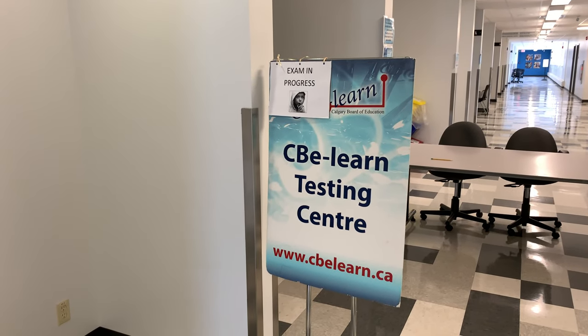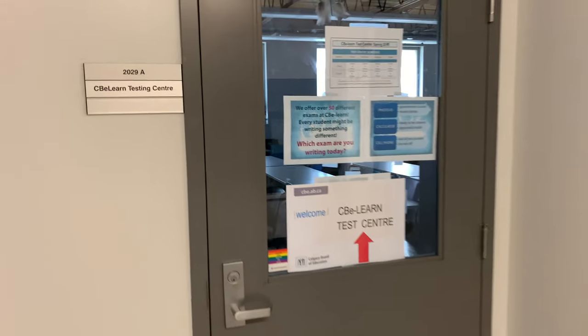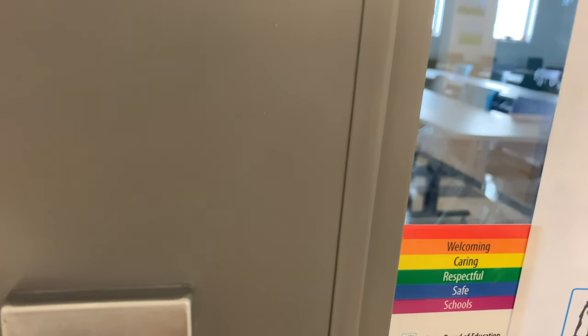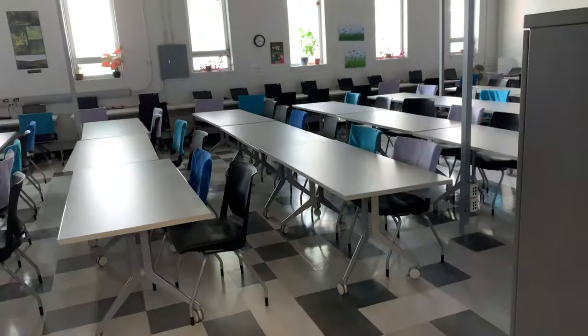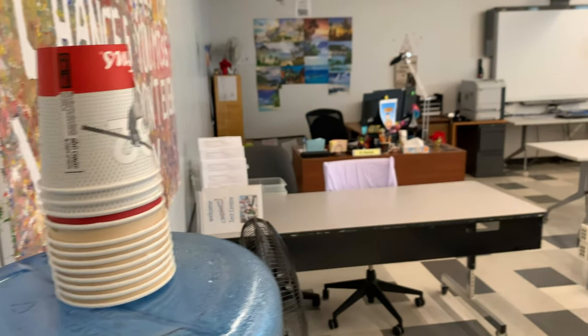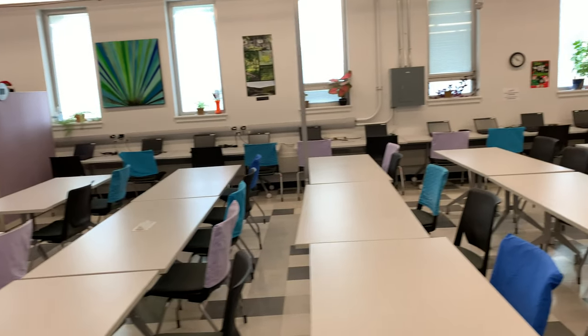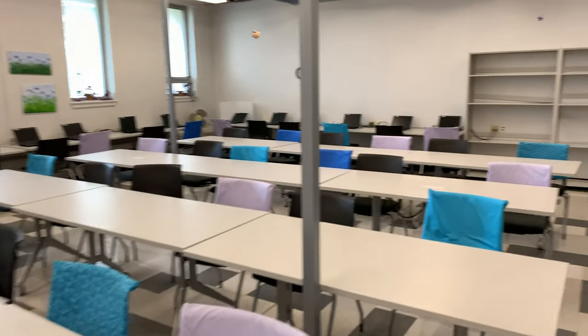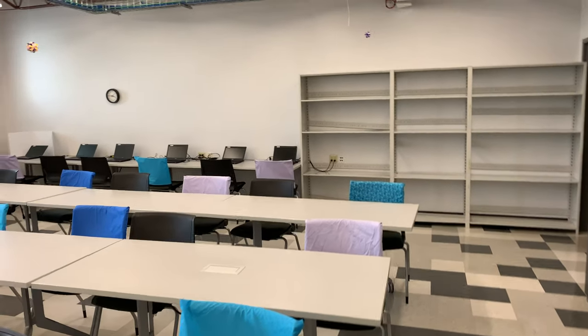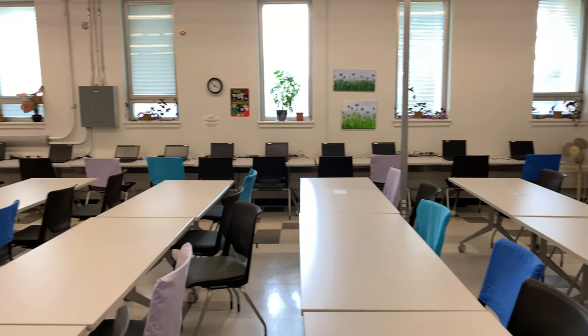The one place students come the most is the CBE Learn Testing Centre. There's lots of signage and information for students, including a message letting them know we care about them. Once or twice a semester, students will come into the test centre to write exams. Most of their work is done online, but there are mandatory face-to-face requirements.